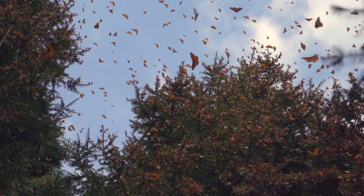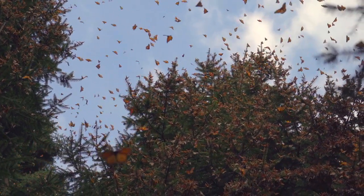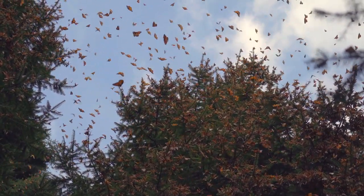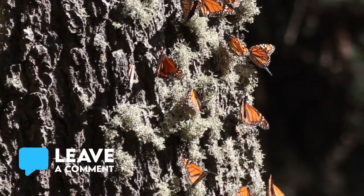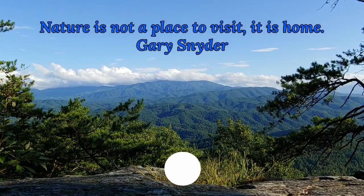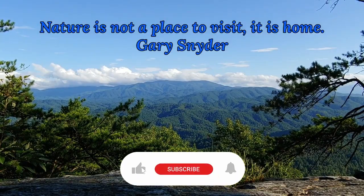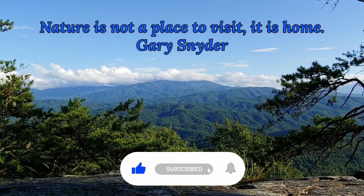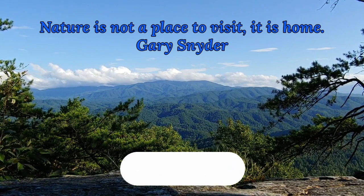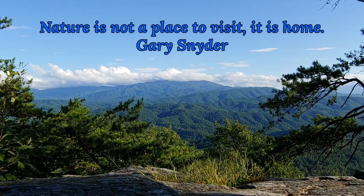Nature is full of tales waiting to be told. Let's cherish, learn, and share the stories of the monarchs. Thanks so much for joining the Smoky Mountain Nature Lady. I'd love to hear your comments about monarchs — drop me a line below. Please like and subscribe for more fascinating notes about nature. Remember, nature is not a place to visit. It is home. — Gary Snyder